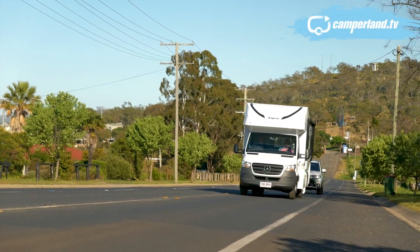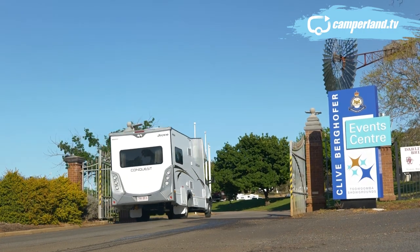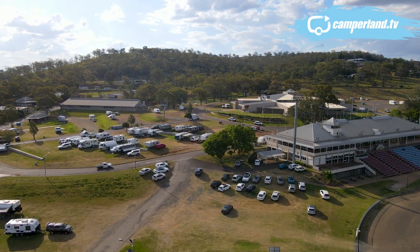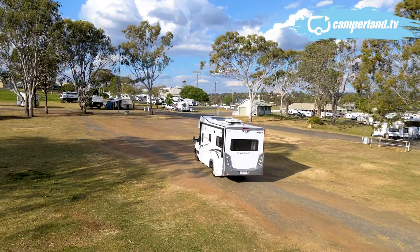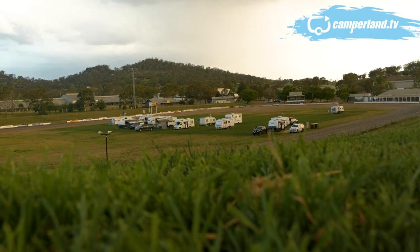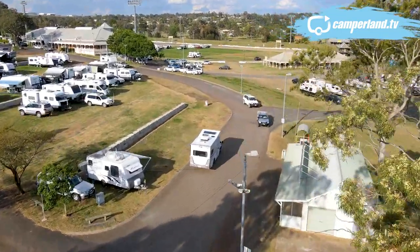If you're travelling with a van or motorhome, you're going to need a base from which to explore and I think I've found the perfect spot. The Toowoomba Showgrounds are huge and regularly hold equestrian and other agricultural events. When they're not, the council throws open the gates to travellers looking for a short stay.